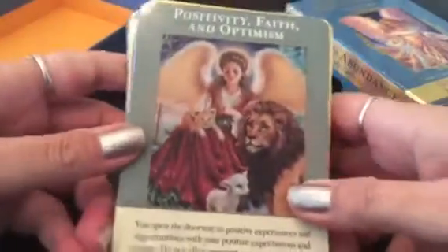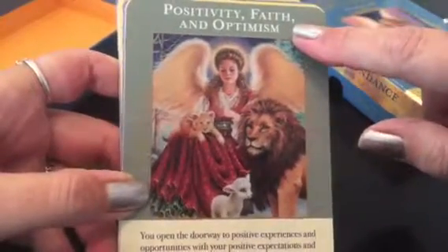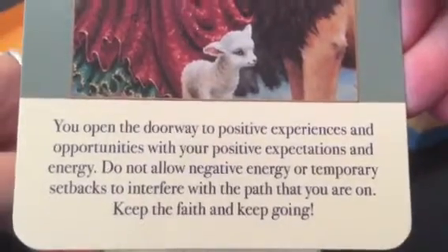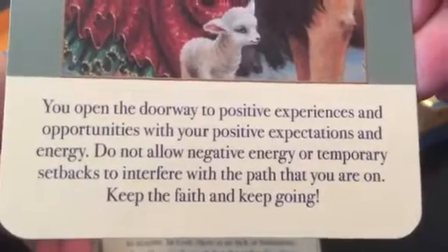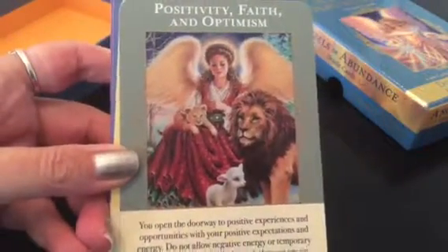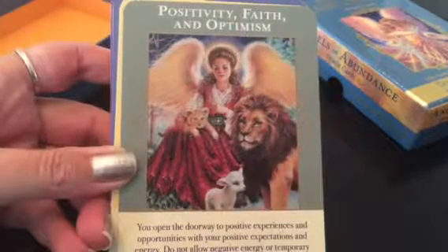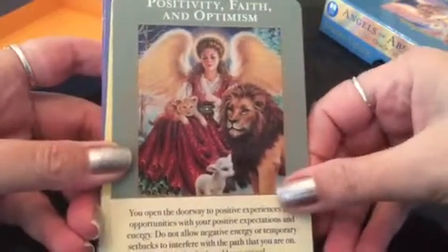Let me show you the front. So of course it's Doreen Virtue's — really lovely, angelic, soft images. It will have the keywords on top: positivity, faith and optimism. Then on the bottom it goes into a full description: 'You open the doorway to positive experiences and opportunities with your positive expectations and energy. Do not allow negative energy or temporary setbacks to interfere with the path that you are on. Keep the faith and keep going.' Even though it seems like a soft deck, I really appreciate the meanings on the cards — they're deeper than you think and give great advice.